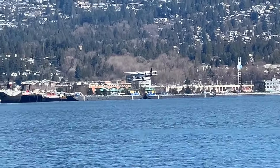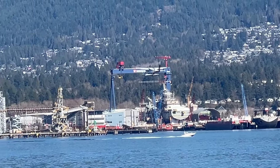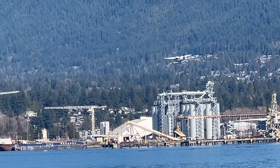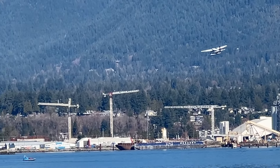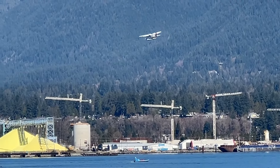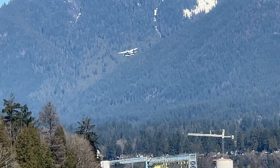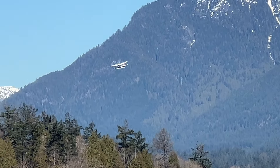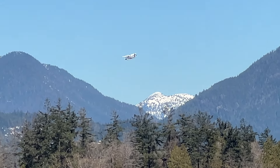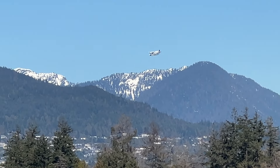Thanks for coming along on this exciting seaplane adventure today. I would be grateful if you would give this video a thumbs up, leave a positive comment, and please subscribe to my channel if you haven't already. There are over 160 long form videos and shorts in the planes playlist. Have a look around the playlists — I have lots of great content other than just seaplanes.